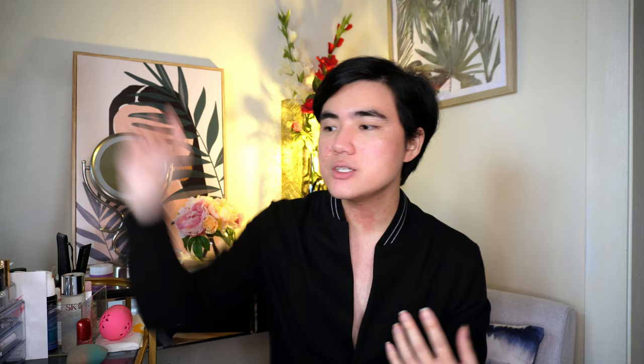Under normal circumstances I would be doing moisturizer and then sunscreen, and then my primer which is usually the Bobbi Brown Face Base. For today though, let's just pretend my Bobbi Brown Face Base is the Ole Henriksen moisturizer — so that's my primer. From there I wet my beauty blender and then get my foundation, which is my Dior Forever Skin Glow in shade 2N.